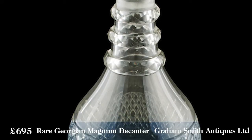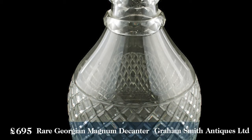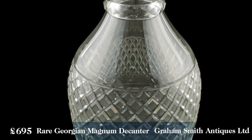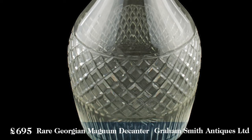It's stunning. I love the diamond shape — a beautiful piece for any place. For £695 for such a rare piece, you can buy it from Graham Smith Antiques on loveantiques.com.